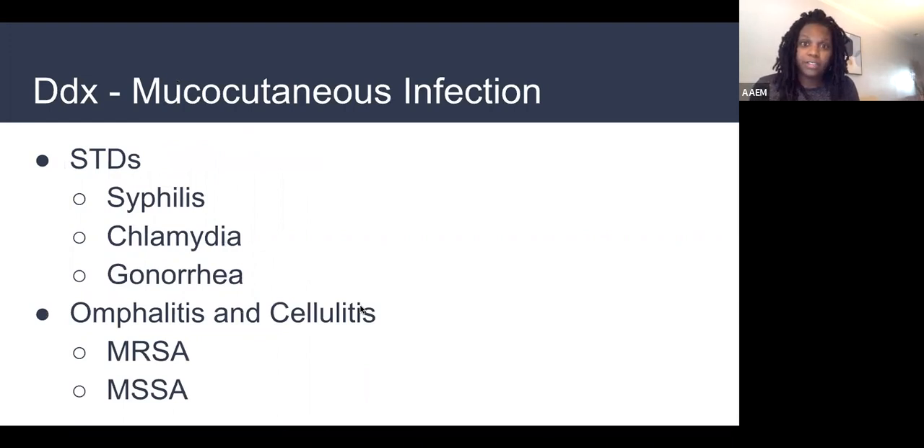Mucocutaneous infections — newborns are at increased risk for getting STIs from their mom. Syphilis, gonorrhea, chlamydia — these babies can present with gunky eyes and fever, rash and fever, or fussiness and fever. Ask mom about infections during the pregnancy. Omphalitis is a severe, high morbidity, high mortality infection of the umbilicus and the surrounding soft tissue. It can be caused by MRSA and MSSA. Be looking head to toe on these babies and making sure mucocutaneous infections are on your differential.